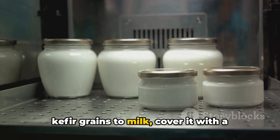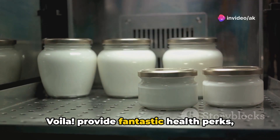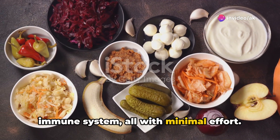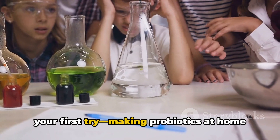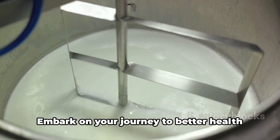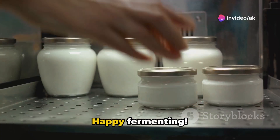Kefir requires even less effort. Just add kefir grains to milk, cover it with a cloth, and let it ferment. Voila! Both provide fantastic health perks such as improved digestion and a strengthened immune system, all with minimal effort. Don't worry if it's not perfect on your first try. Making probiotics at home is a forgiving process that gets easier with practice. Happy fermenting!